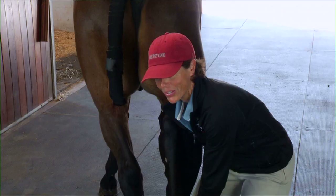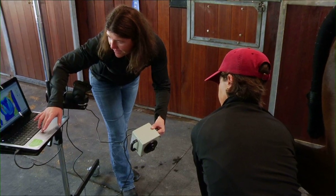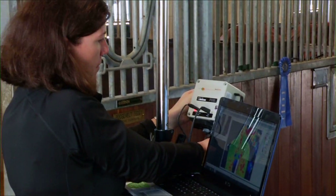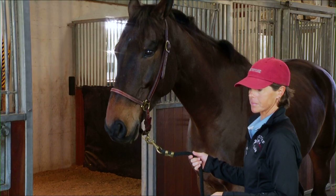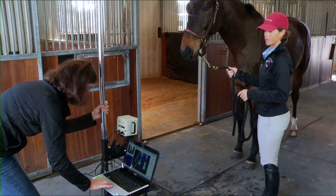DITI has a proven track record detecting many difficult to diagnose conditions such as navicular disease, hoof abscesses and laminitis, synovitis, nerve and periosteal damage, chip and stress fractures, and more. DITI is also capable of detecting tendon lesions two weeks before they are clinically evident, making it an invaluable tool for preventative medicine.